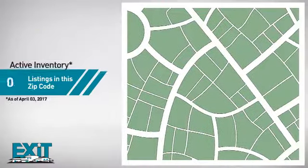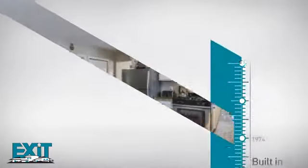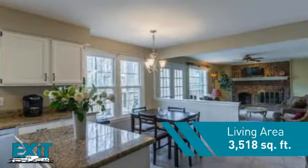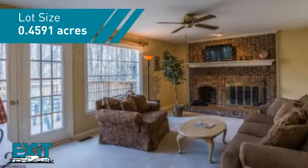Curious how it compares to other properties in the area? This property was built in 1984 and features over 3,500 square feet of space, providing plenty of room to entertain or enjoy a cozy night in.